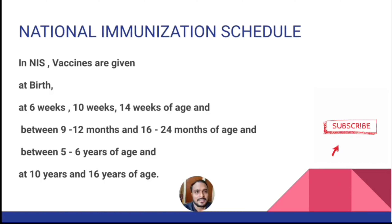In this schedule, vaccines are given to children at the time of birth, at 6 weeks of age, 10 weeks and 14 weeks of age, between 9 to 12 months of age, between 16 to 24 months of age, between 5 to 6 years of age, and also at 10 years and 16 years of age.